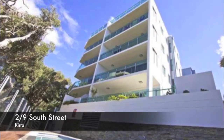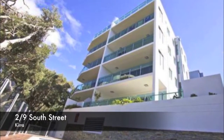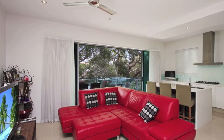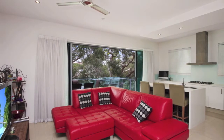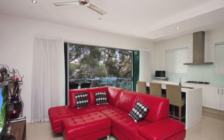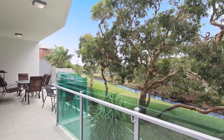South Beach Apartments is a boutique building comprising 16 luxury residences, located in a quiet leafy cul-de-sac only 200 metres from the spectacular Kirra beachfront. Apartment 2 is a standout from the rest with its ultra-spacious 81 square metre outdoor terrace overlooking the picturesque gum trees lining the parkway to the beach.